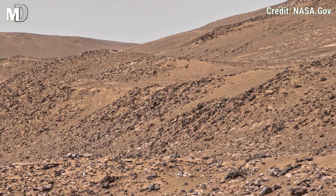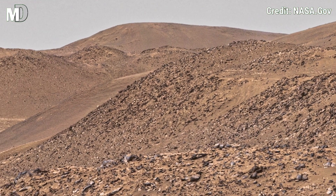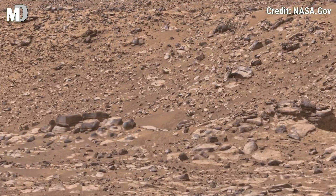Some of these rocks might even be meteorites that crashed here billions of years ago, adding to the red planet's mystery.